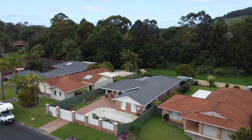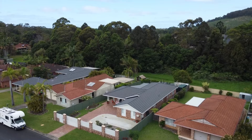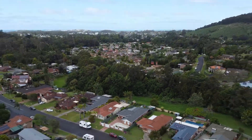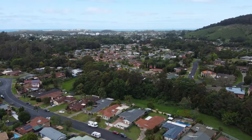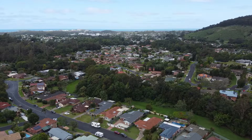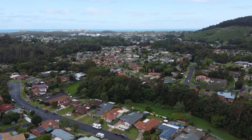Infused with contemporary style cues and incredibly private, this residence is the ultimate sanctuary for both entertaining and relaxation. North facing, the property boasts an easy flowing functional floor plan and backs onto a reserve.